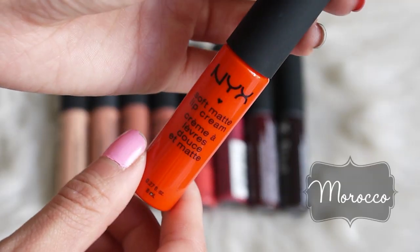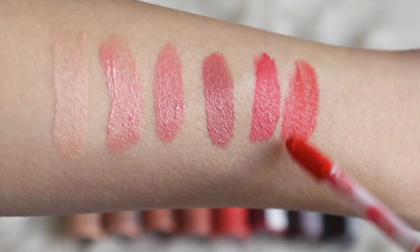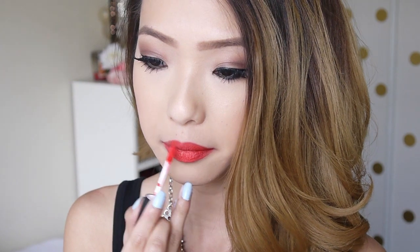This next shade is called Morocco, and it's a super vibrant orangey red, and I think this is so gorgeous on. I actually really do like the doe foot applicator on this because it really helps to disperse the color onto your lips, and I really utilize the edge of it to kind of perfect the application. I think this is a gorgeous red, especially for anyone who has more of a yellow undertone. And although it's really vibrant, I think it is still wearable for every day because it leans a little bit more on the orange side.